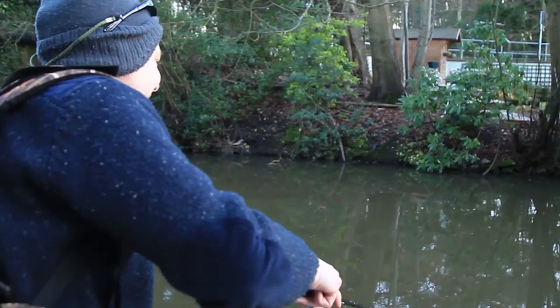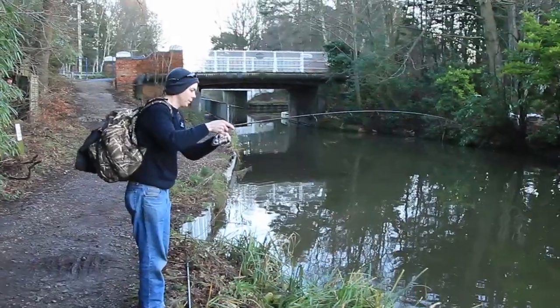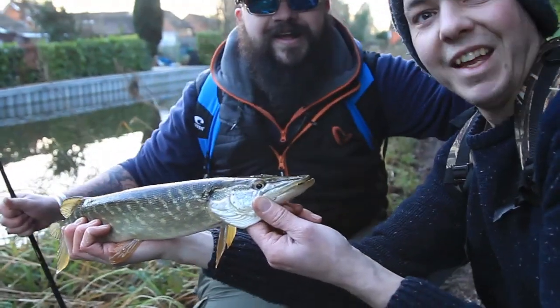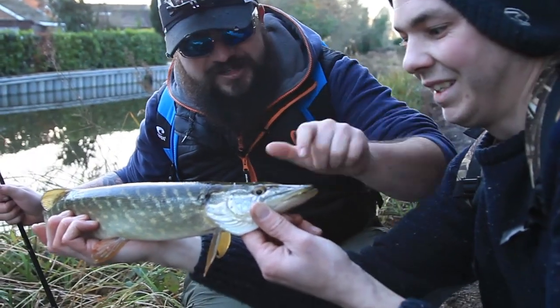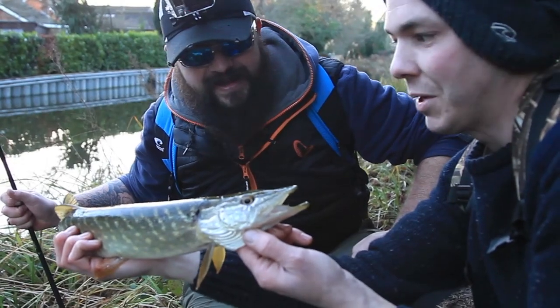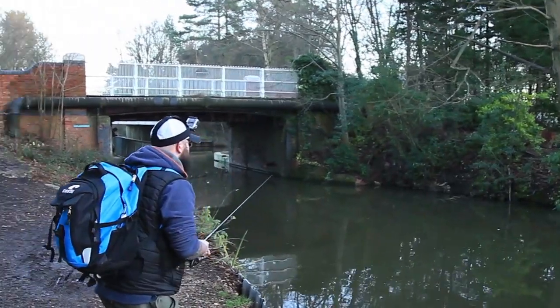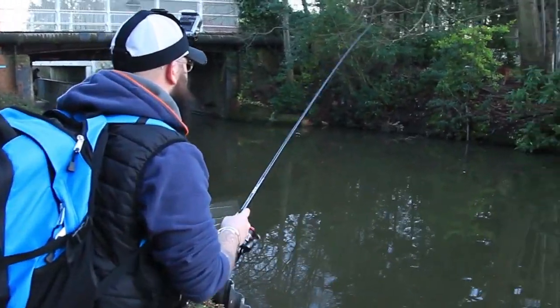Pete has spotted some baitfish movement on the surface, and his keen eyes and watercraft rewarded him with a happy jack pike, which made for a very happy Pete. Ant, being very thoughtful and extremely well mannered, makes sure his guests have had a good time first before showing them how it's done.